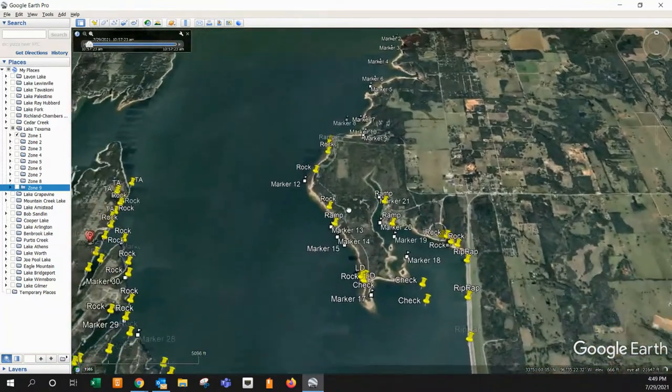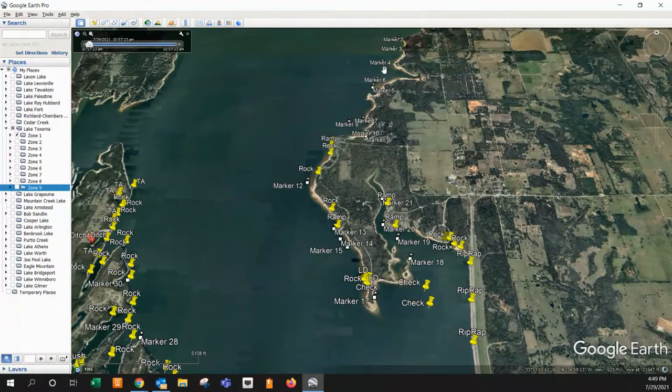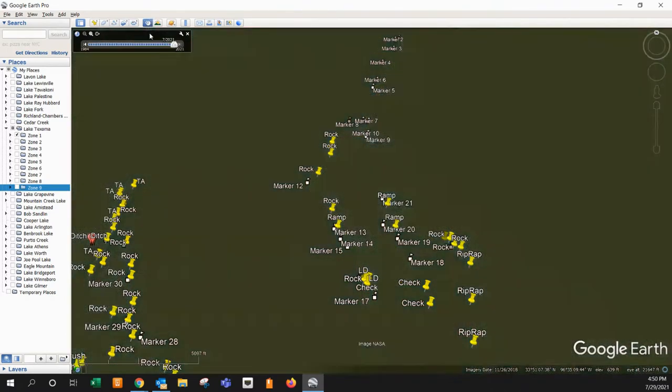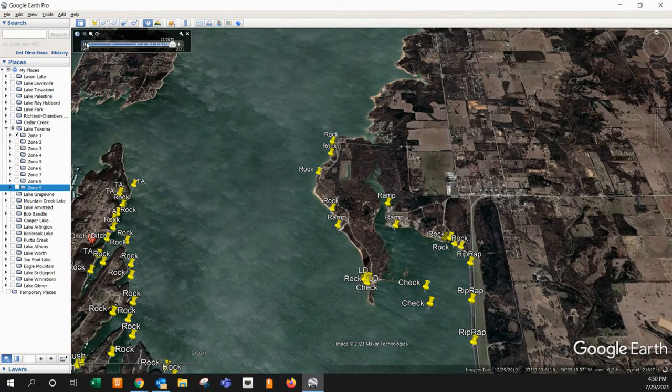We're going to ignore the ones that say 'marker' because those are offshore hotspots that I went out and marked on Navionics and then imported. We're going to look at more inland things — things we can see when the water's been pulled down. We're going to come back with a second video series on the offshore spots and cover those markers then. They only show up for 2021 because that's when I created them.